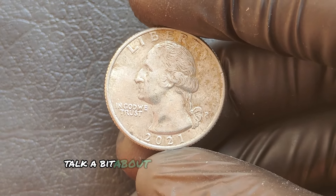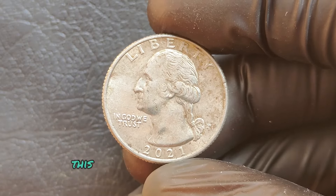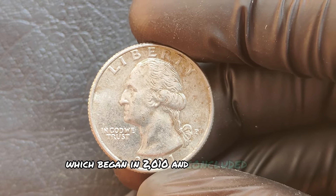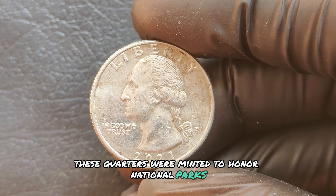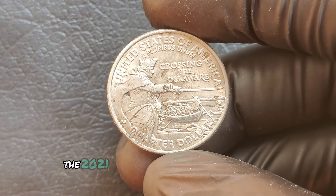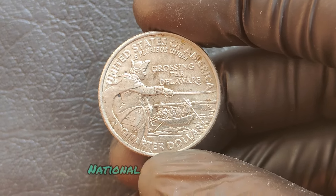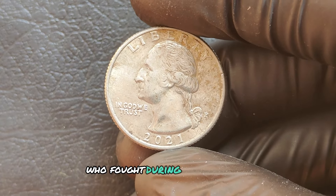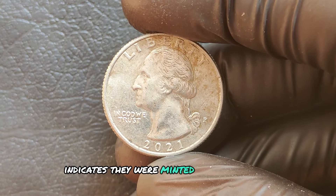The 2021 P mint mark quarter dollar was part of the America the Beautiful series, which began in 2010 and concluded in 2021. These quarters were minted to honor national parks, monuments, and historical sites across the United States. The 2021 quarters featured designs including the Tuskegee Airmen National Historic Site quarter, a tribute to the African-American pilots who fought during World War II.